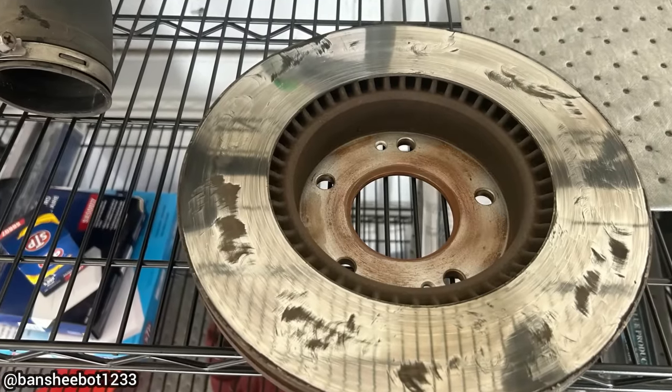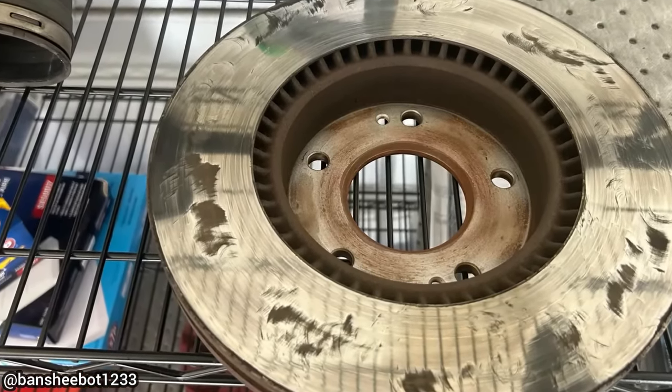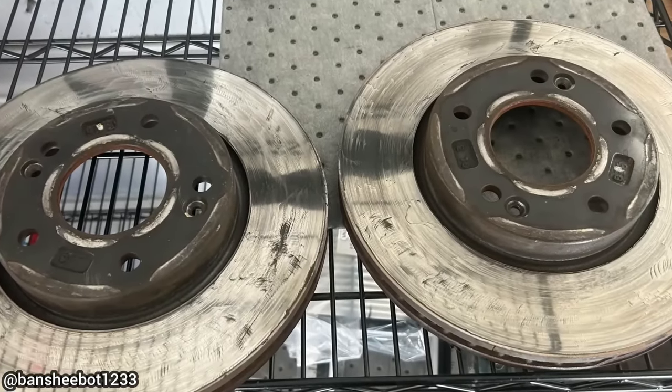Customer states after her boyfriend resurfaced the brake rotors at home, the brakes now have a terrible vibration. The technician found out that her boyfriend had tried using a belt sander to resurface the brake rotors.